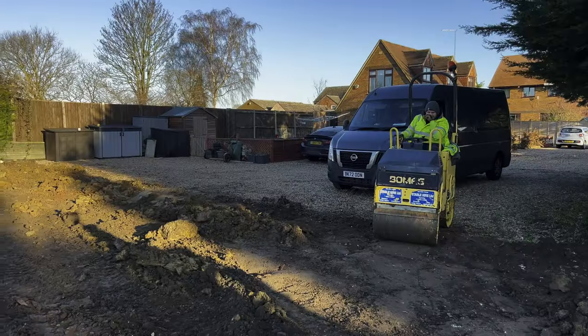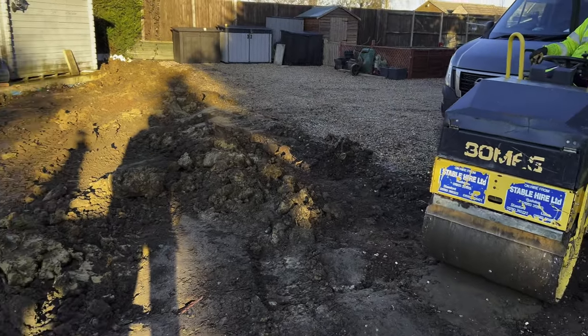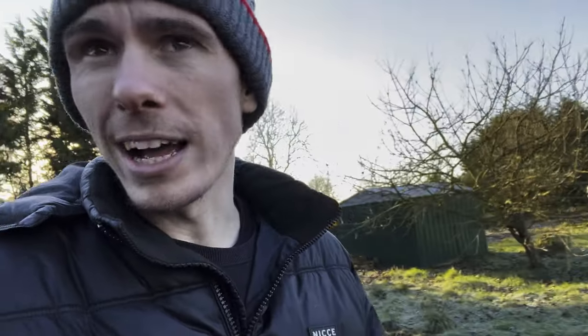We've just got the compactor out and dug a cable in because the customer's putting a barn down there. The cable's been dug in, we've backfilled it, and we're just compacting it now. Then we'll put membrane down because we've got an aggregate delivery first thing in the morning. The ground has gone very soft after running over it all day, so in the morning I'll give it a quick grade and then we'll be good to go for the gravel. We need to get 20 tons out of the way ready for the next delivery of another 20 tons.